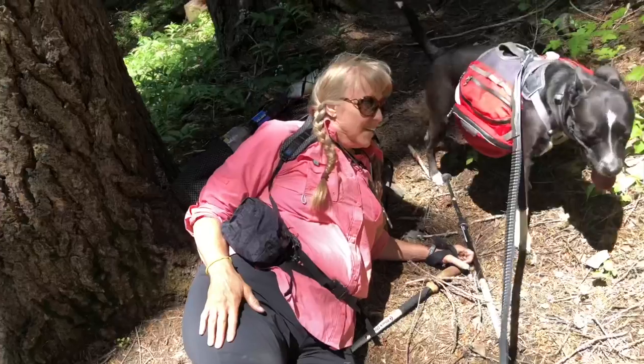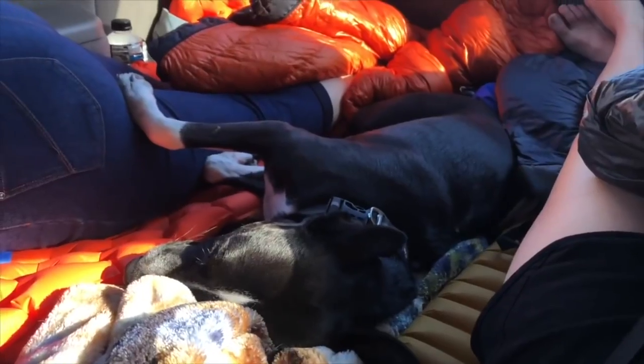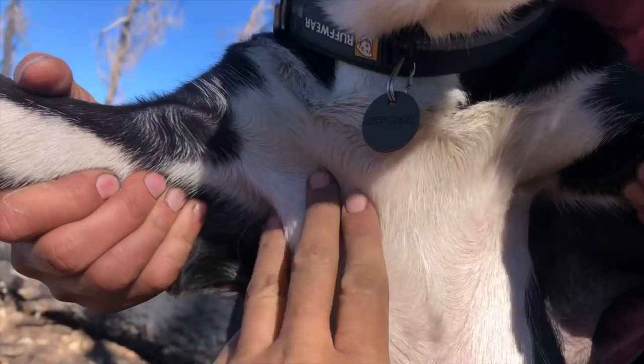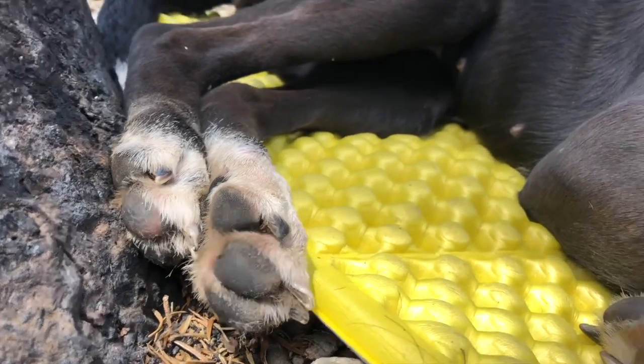Luckily I had my mom with me, so if something didn't work out she could sit off trail with Fancy, or we could travel to get something since we had a vehicle. But if you're going to take a dog out on an extended hike with no vehicle and no other person, make sure everything is going to work out — it's just better for the animal that way. Because we didn't do that, we were very mindful to frequently check for any rubbing or irritation, because your pet can't tell you they don't feel good, and by the time they're limping, something could already be too wrong.